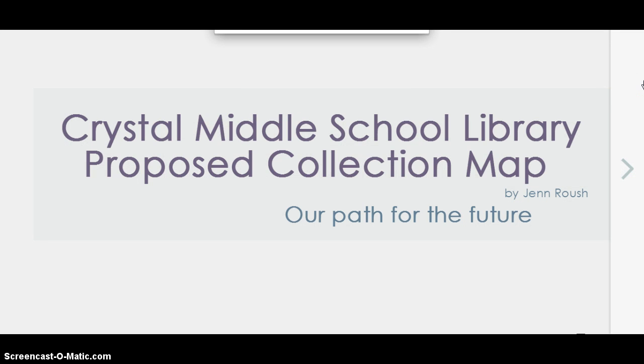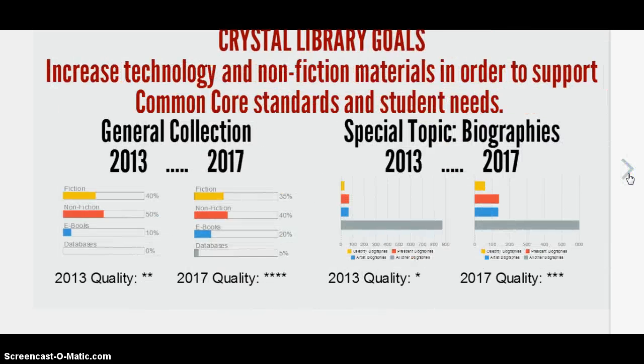This is the Crystal Middle School Library proposed collection map, the path for the future. Crystal Library's goal is to increase technology and nonfiction materials in order to support Common Core standards and student needs. There are two separate charts here showing both the general collection and the special topics in biographies — where we are now at the beginning of 2013 and where we would like to be by 2017.